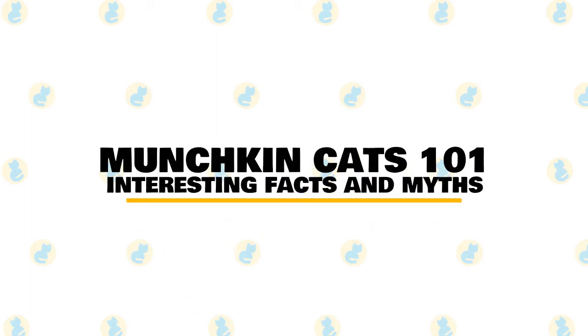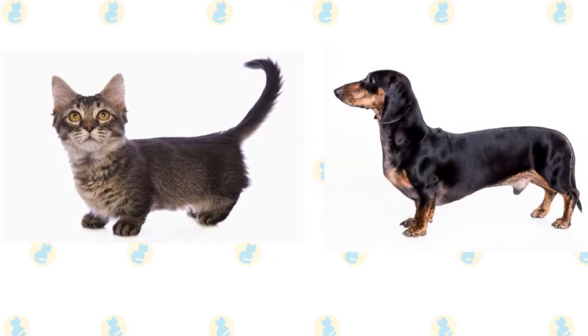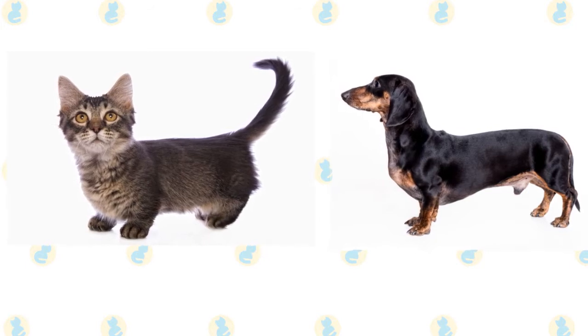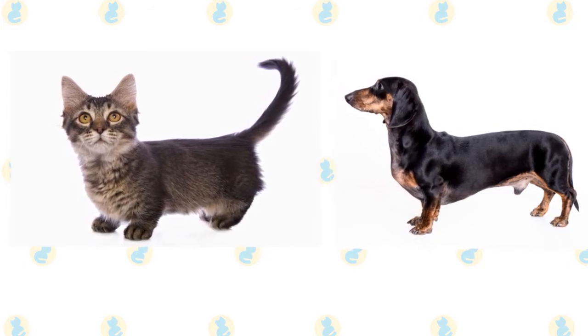In today's video, we are going to talk about munchkin cats, and all the facts and myths surrounding the breed. With its short little legs and low-slung torso, some people view the munchkin cat as the feline version of a dachshund. Here are 7 facts about the stubby-limbed kitty.